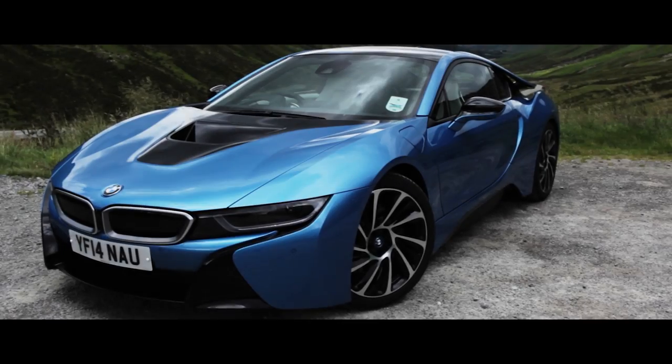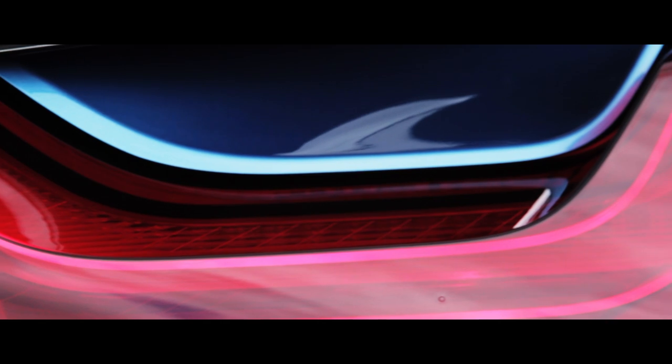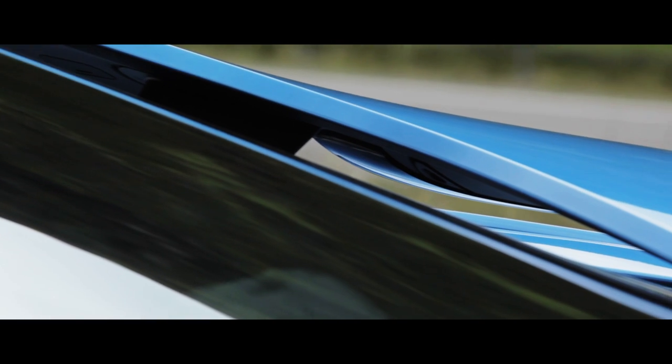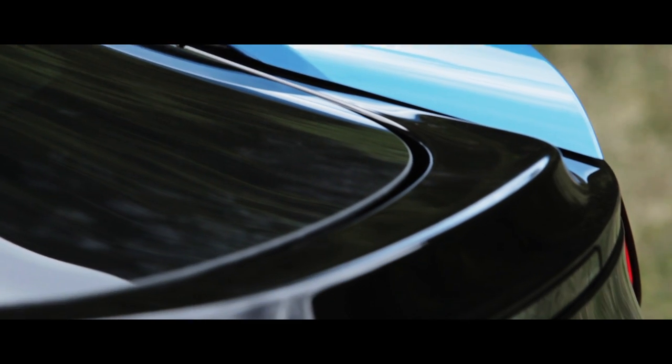To start with, the i8 looks like something only reserved for blockbuster movies. It's striking and fascinating with curves and scoops designed to make the sports car of the future super slippery. It's the type of car that takes a while to warm to aesthetically, which, if I'm honest, is something I'm still working on.